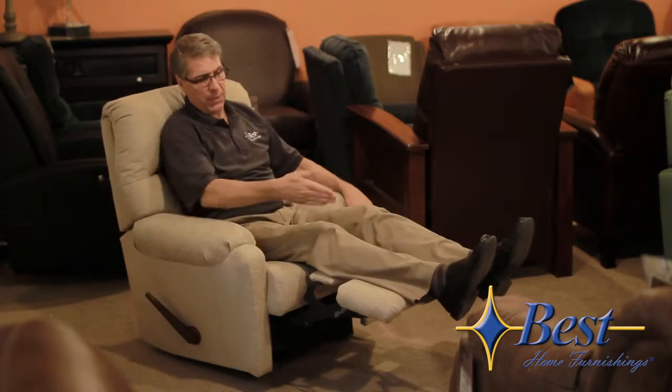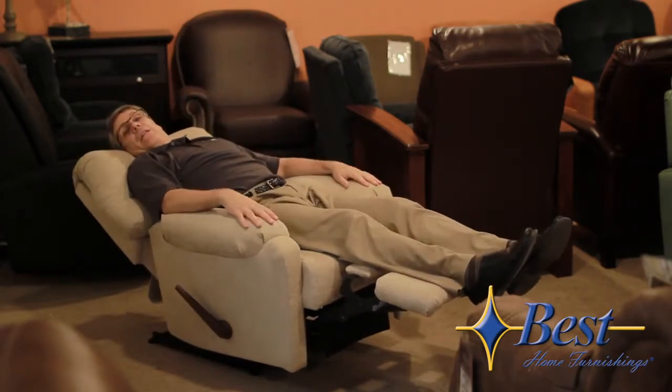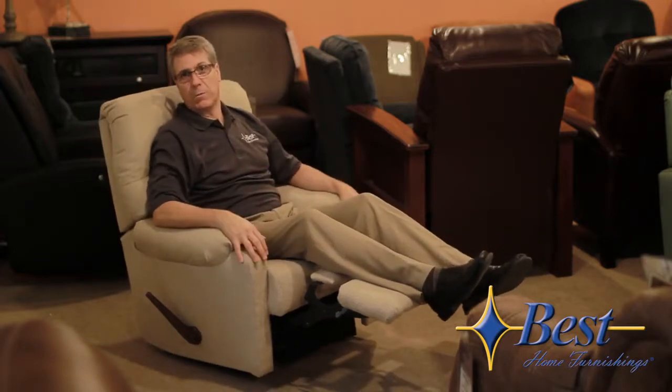Now this is Best Home Furnishings' Petite Mechanism. This chair is obviously too small for me. My legs aren't really comfortable. I have no support for my neck. When I recline the chair, my feet hang too far off the end, and I have no support in my neck when I lay back. Obviously, this chair is too small for me.